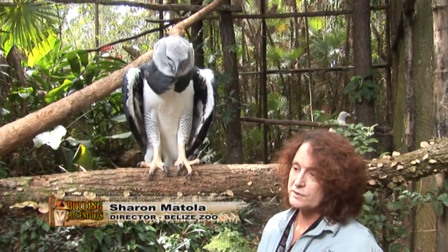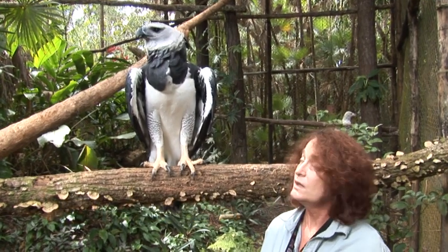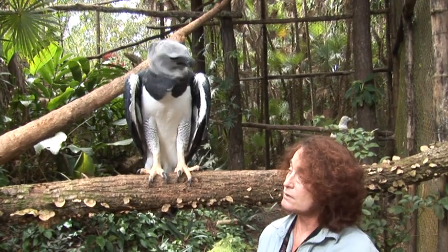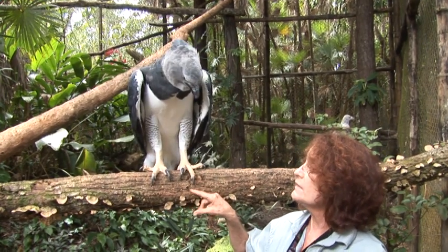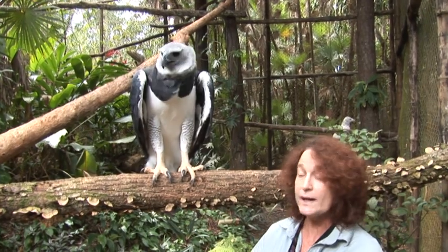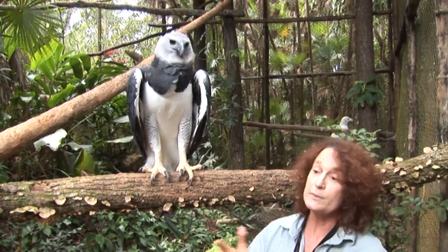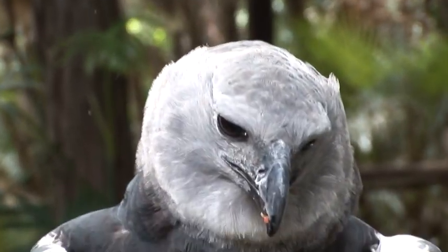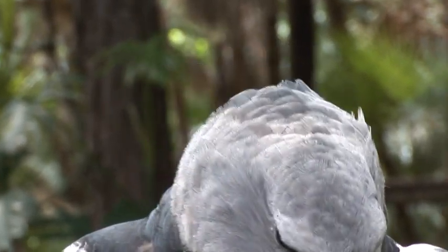Harpy eagles are considered to be extirpated from Central America — there are so few left. This is a profound program in collaboration with the Belize government and Peregrine Fund, where these birds are bred in captivity, trained to be independent hunters, and then released back into forests where they've been wiped out. We've released 15 so far. Panama couldn't be released because he hatched with a damaged eye — it's not a good idea to put an animal that isn't totally fit into the wild. So Panama has become an ambassador for his species.